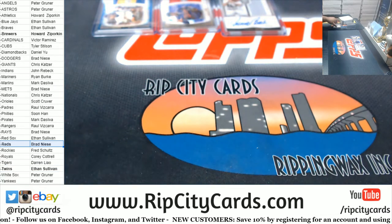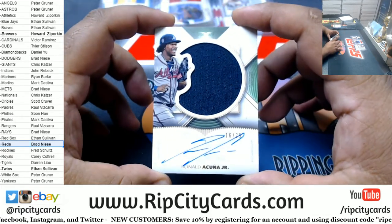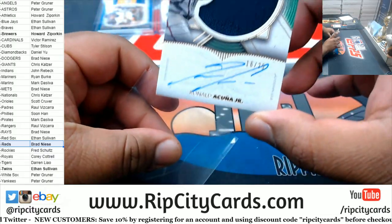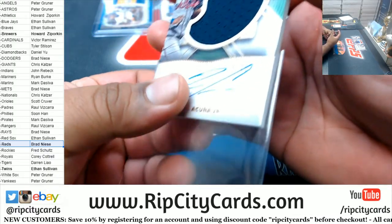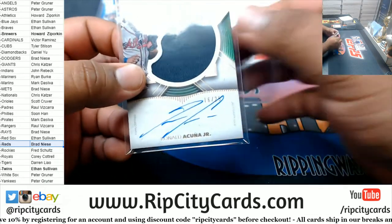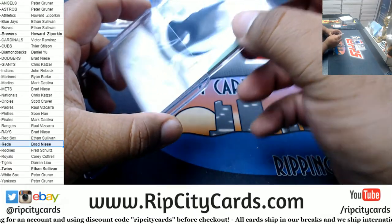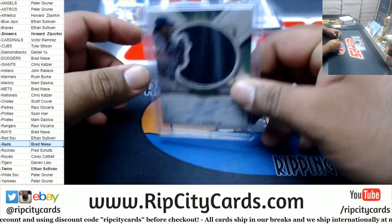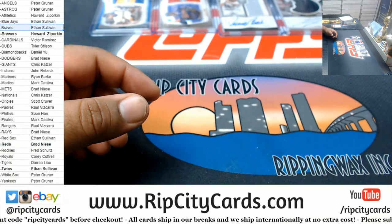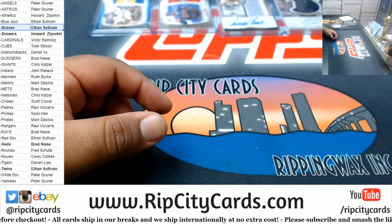We've got Ronald Acuna Jr., numbered to 25, on-card auto patch for the Braves. That's nice. Acuna is a stud. The Braves on the board, and the Reds on the board. Twins, Brewers.